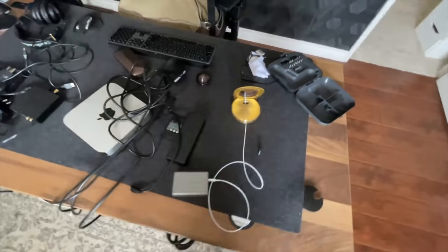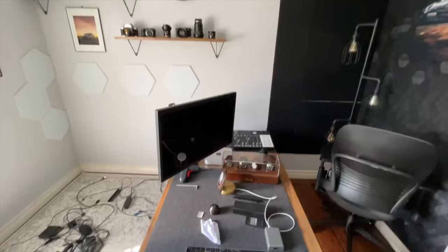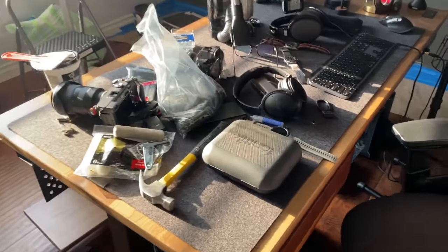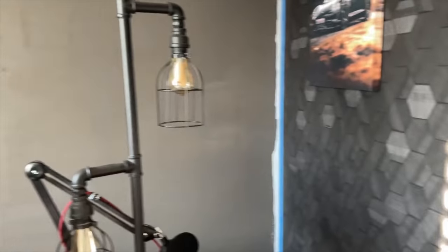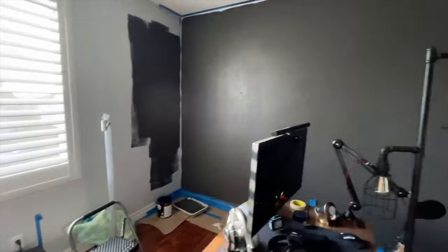This whole thing, innocently enough, started with me just trying to arrange and organize my cables. But as soon as I pulled the desk away from the wall, I realized that I probably should do some painting anyway. So I decided on a color that would complement both the wallpaper and the rest of the furniture. And after about a week of tearing everything down and painting and lots of cursing, I ended up with something like this.